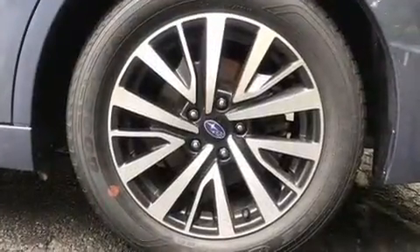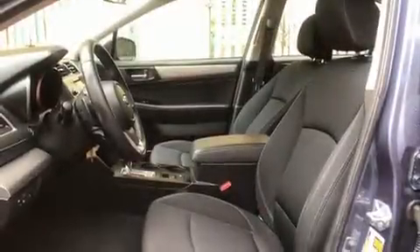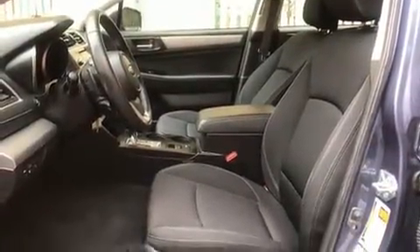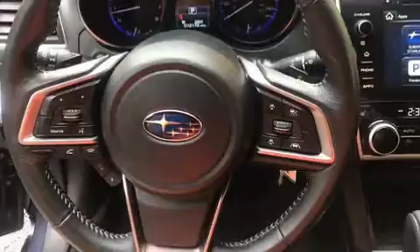Premium sound drives 12 speakers, providing you and your passengers a sensational audio experience. Subaru also prioritized safety and security with features such as head curtain airbags, an emergency communication system, and four-wheel disc brakes with ABS.